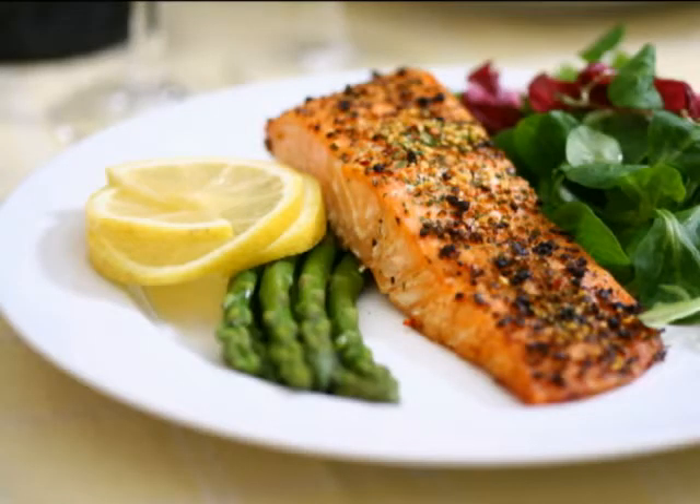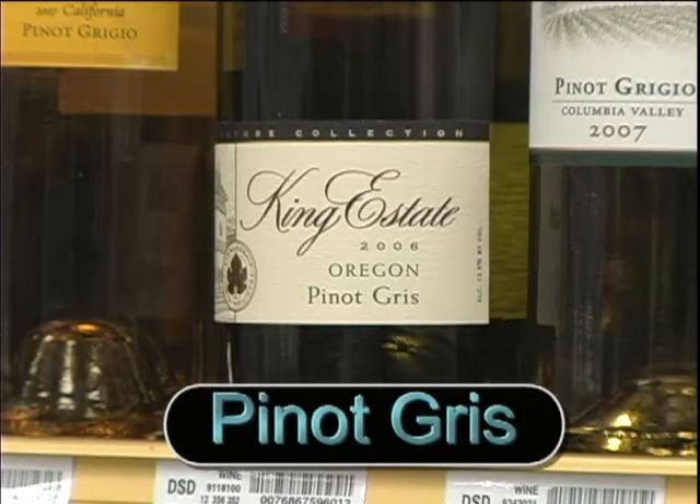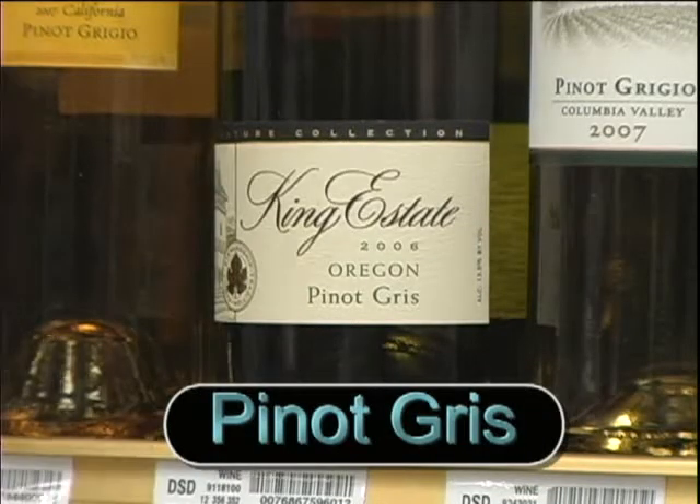Salmon, of course, is a richer, fattier flavor and more distinctive with a flavor all its own. For that, I recommend Pinot Noir. If you're in the mood for something white, this is a great excuse to try a Pinot Gris.